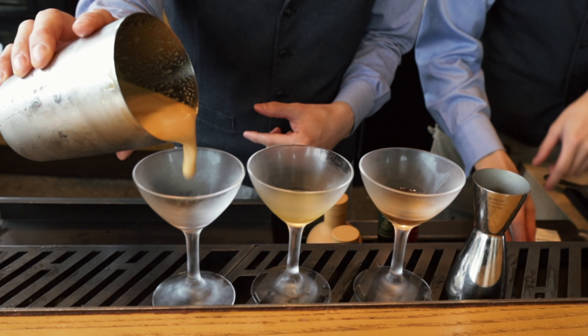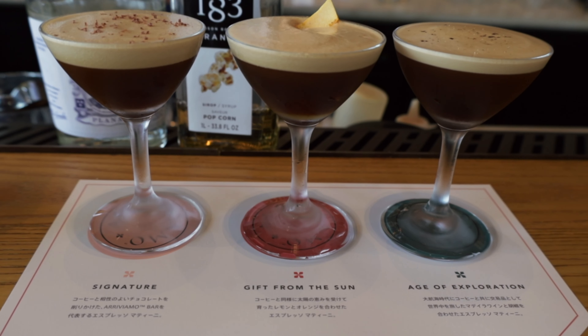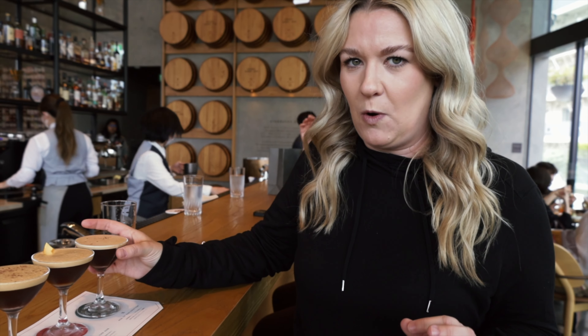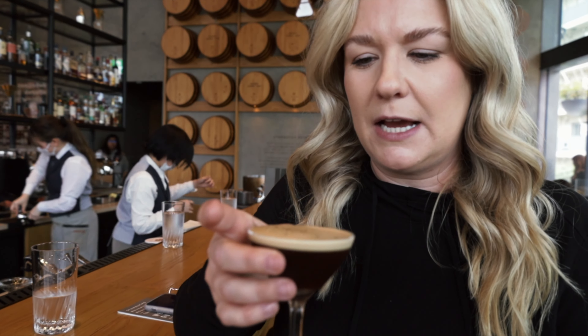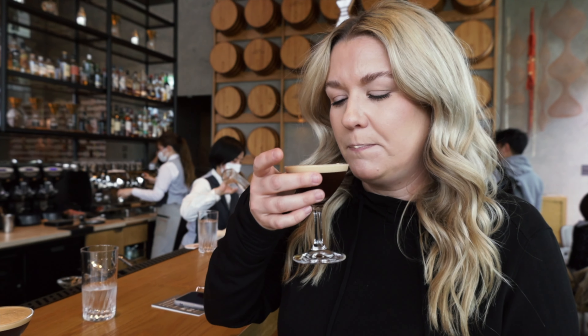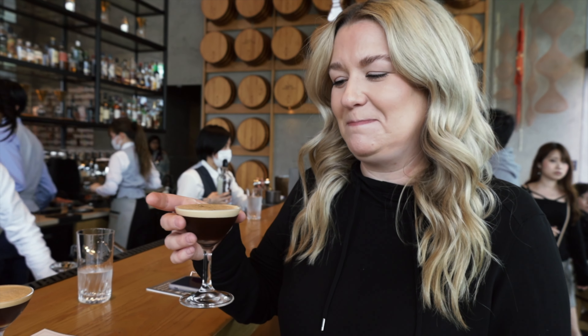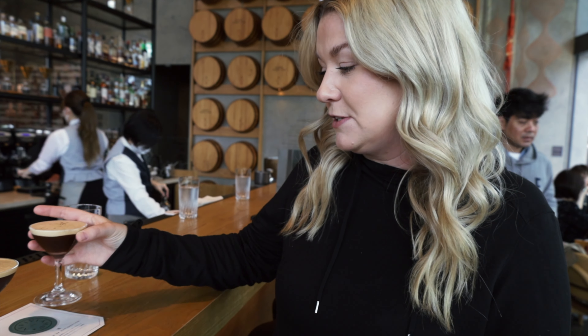So I chose the espresso martini plate, which comes with their classic espresso martini, a citrus, and then a Madeira wine and black pepper. And they look so tasty. I'm going to try the Madeira wine one first. There's fresh black pepper on top. This might be one of the most unique espresso martinis I've ever had — and I've had a lot. That is so tasty.